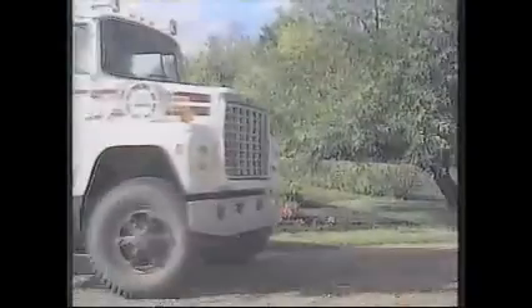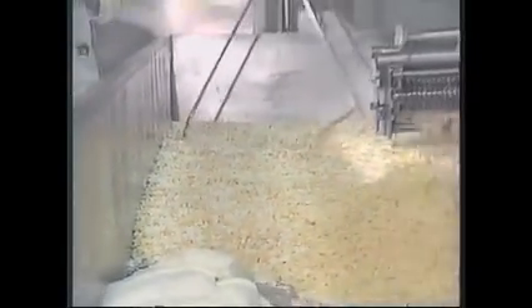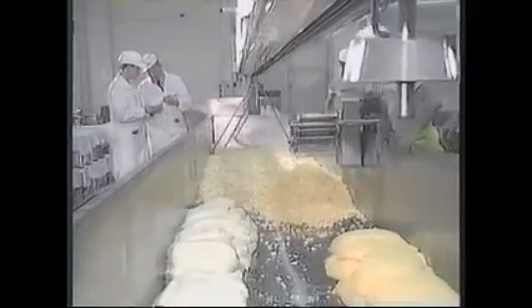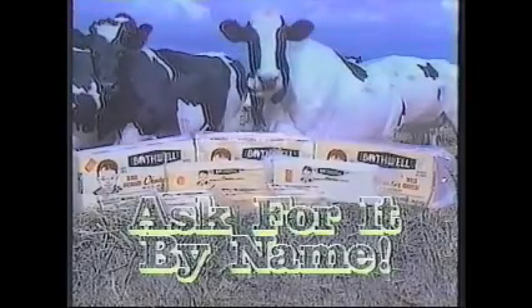Every morning, something very special happens on some of the richest dairy farms in Manitoba — a time-tested tradition of dedication in making a great Canadian cheese. Bothwell Cheese. Made in Manitoba by people who know quality when they taste it. The name is Bothwell. The taste is unforgettable. Ask for it by name.